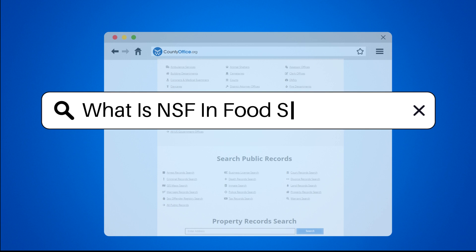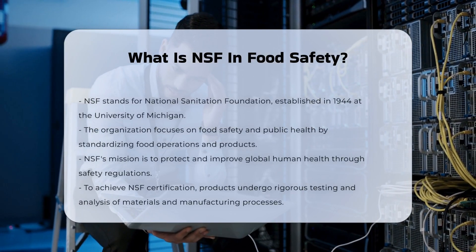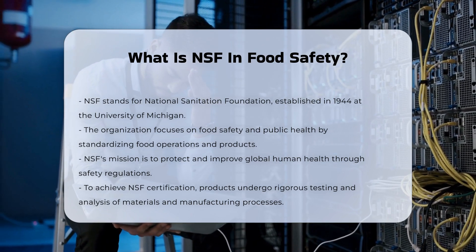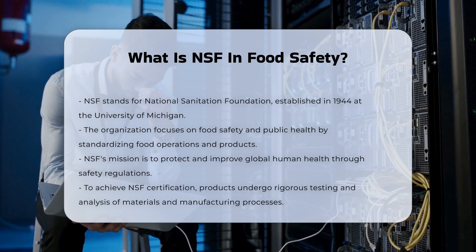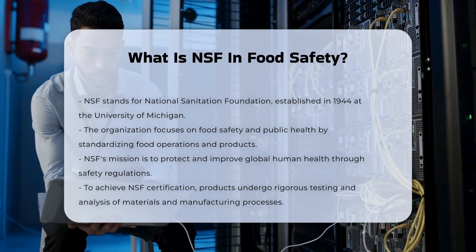What is NSF in food safety? NSF, which stands for National Sanitation Foundation, is a global organization that plays a crucial role in ensuring food safety and public health. Founded in 1944 at the University of Michigan's School of Public Health, NSF's primary mission is to protect and improve global human health by standardizing food operations and products according to safety regulations.